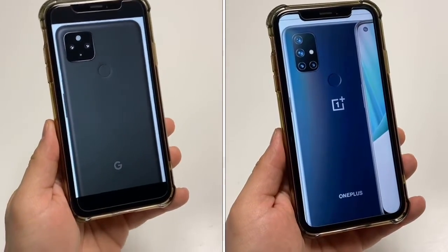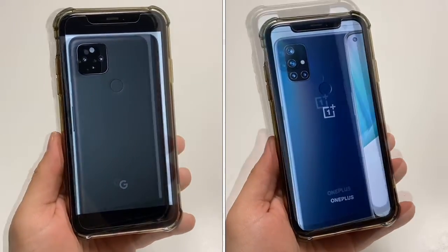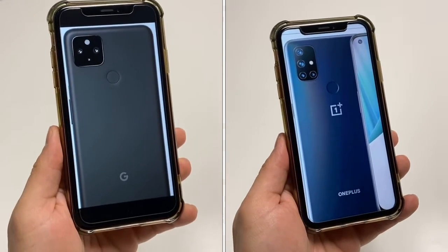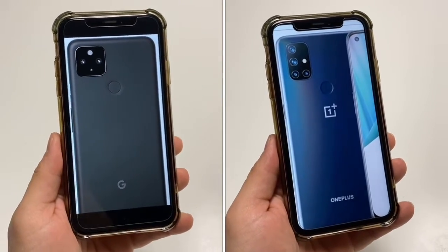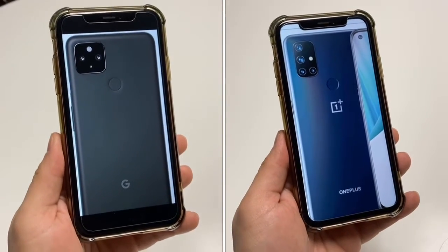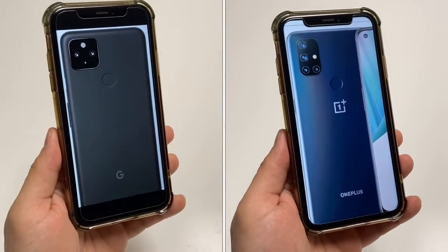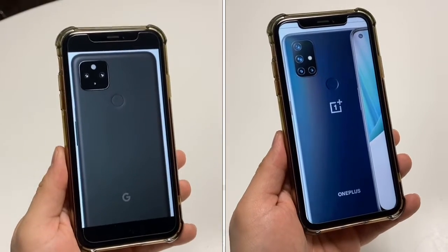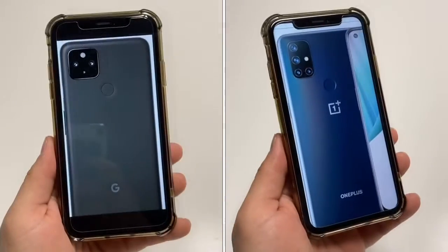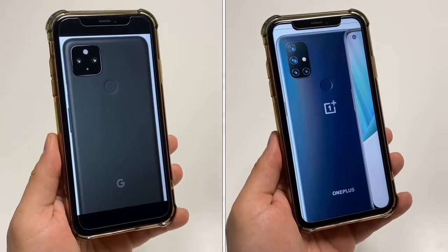The 4a 5G has a bonus in that it has an eSIM built in, so you could take this for traveling or have two different phone numbers or data plans and swap in and out whenever you please. The N10 5G in the United States will not have that eSIM capability, and it doesn't have the dual SIM capability like the international version of the N10. So the Google phone wins in that department. Neither of these phones have IP dust and water resistance, but they should be able to withstand a splash here and there.